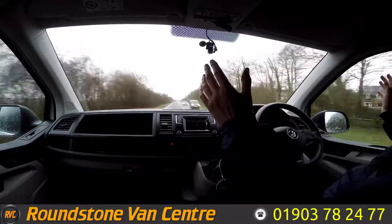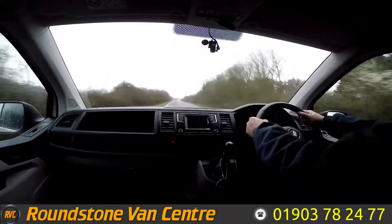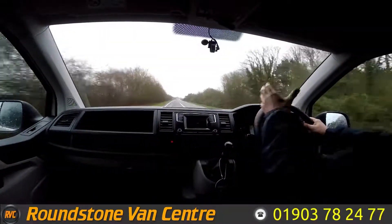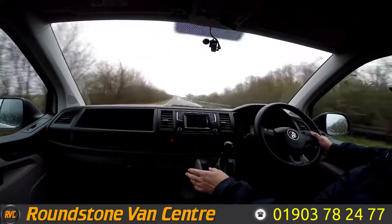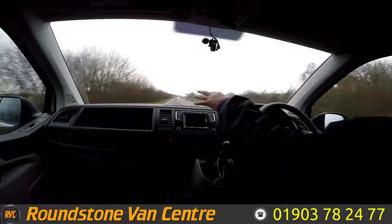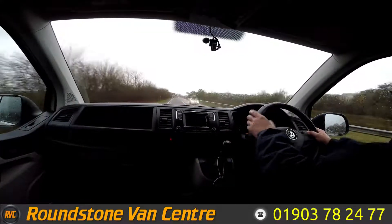If I take my hands off the steering wheel, you can see it sitting there in a straight line. It's holding the road really well. It also comes complete with electric windows, a media system with CD player, and electric mirrors. It's a lovely van to drive.